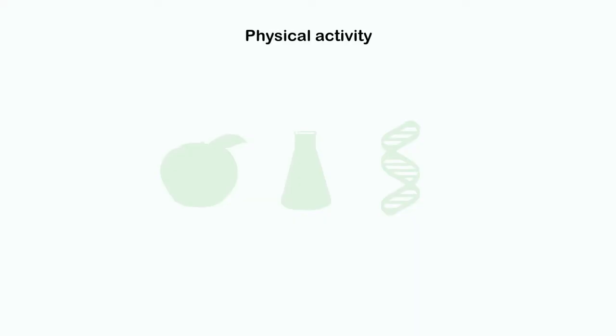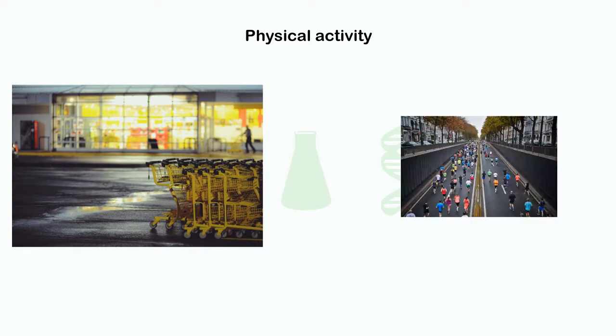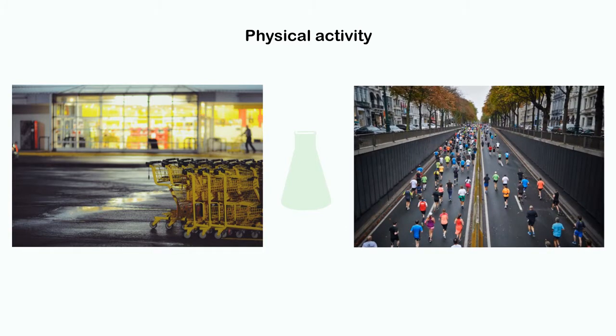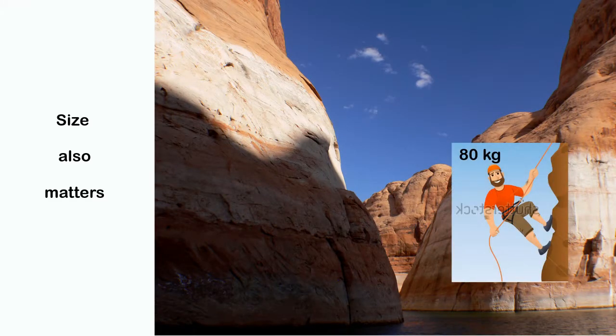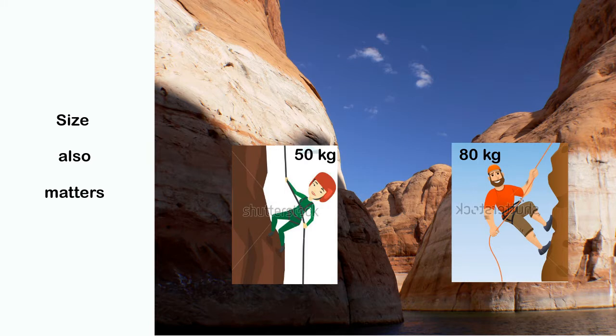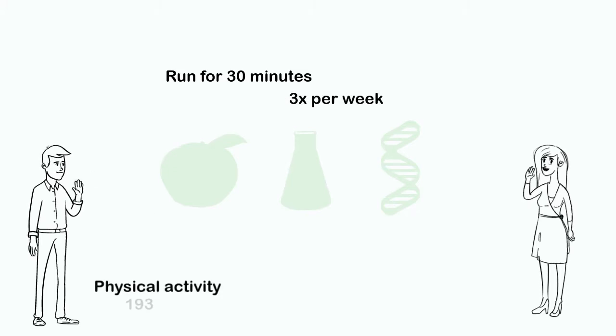The second category is physical activity. It contains everything from walking to the supermarket to running a marathon. The amount of energy burned is highly dependent on the length and intensity of the workout, and someone's size also matters — a rock climber of 80 kilograms will spend more energy than a 50 kilogram climber on the same rock. Assuming Joe and Anna both run for half an hour three times a week, this amounts to 193 calories for Joe and 168 calories for Anna.